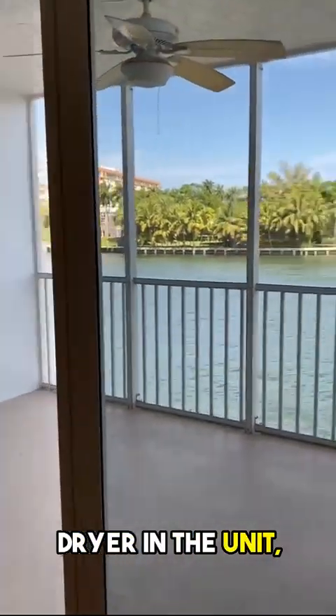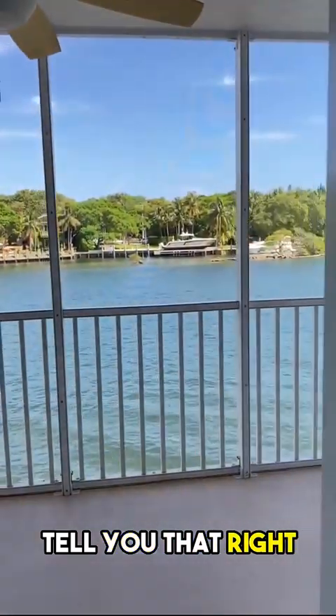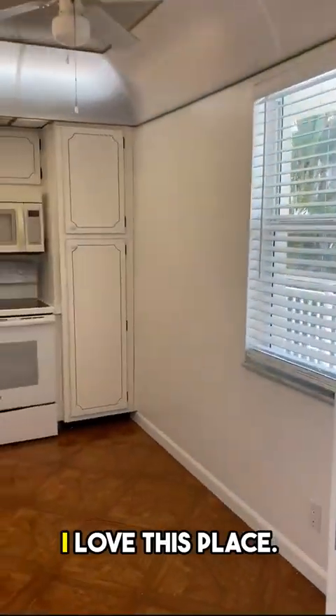There's your water heater. There is no washer dryer in the unit — I'm going to tell you that right now — but it's right down the hall. That's the only thing we don't have here. Other than that, we have everything. I love this place.